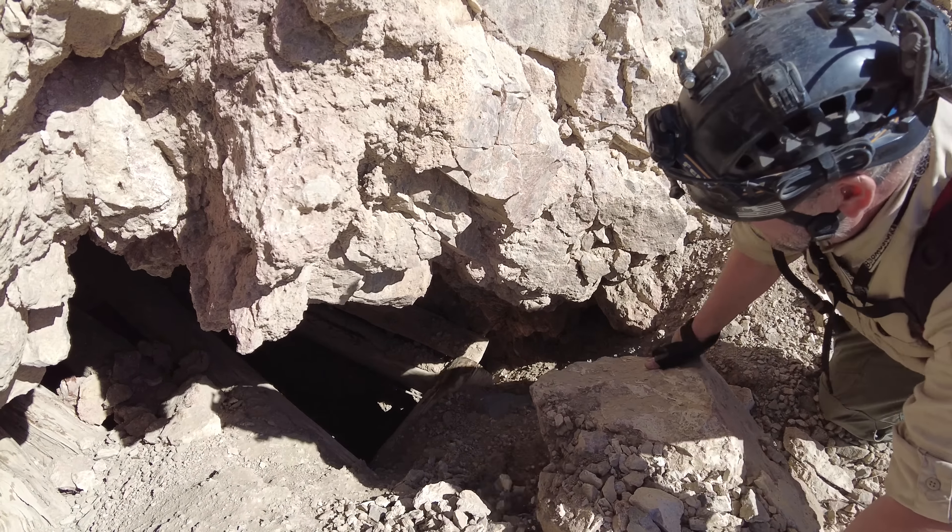Can you squeeze in there? Not with a backpack on. Time to partially de-robe. I hope there ain't a rattlesnake right there because I'm going in blind. These are the mines that test men's souls. Just leave the pack here. That's fine.